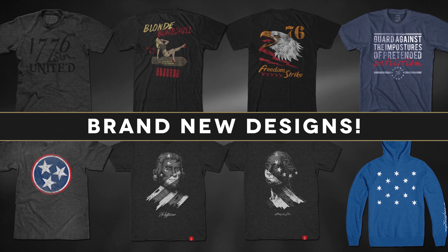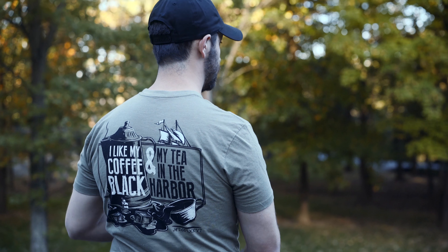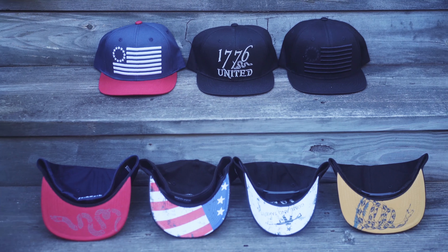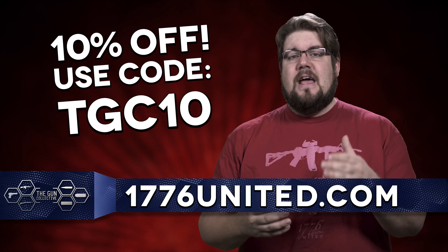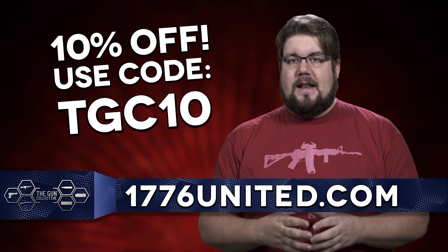1776 United offers some of the most patriotic and pro-2A apparel you can imagine. Whether you like your tea in the harbor or your Molon Labe, or maybe you just prefer some subtle liberty and freedom, you won't get treaded on when you use the code TGC10 to get 10% off your entire order at 1776united.com.